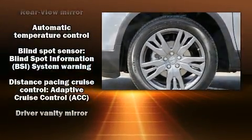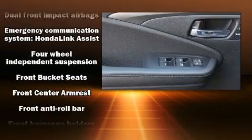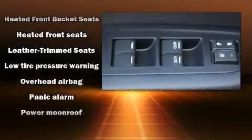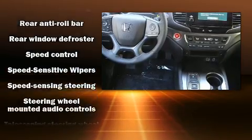Honda ensures the safety and security of its passengers with equipment such as dual front impact airbags, brake assist, an emergency communication system, and four-wheel disc brakes with ABS. Adaptive Cruise Control maintains a preset distance behind the car ahead of you, simplifying highway driving and enhancing safety.